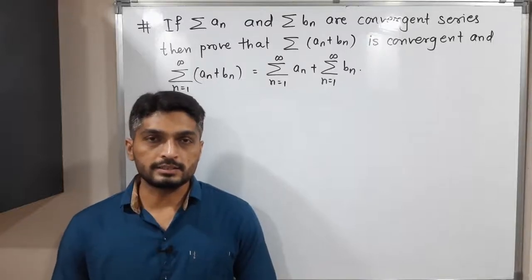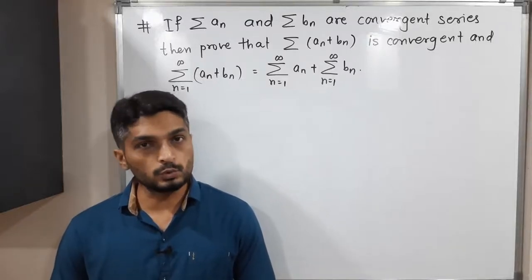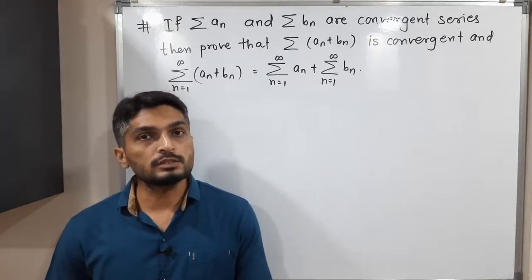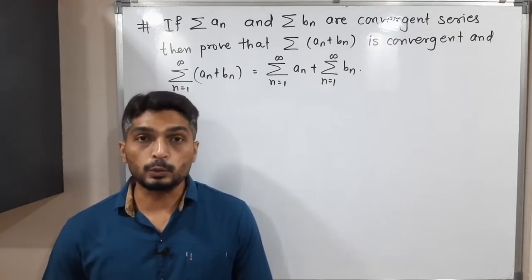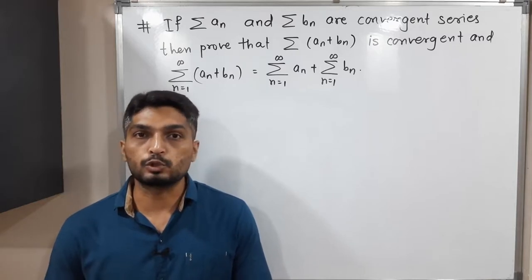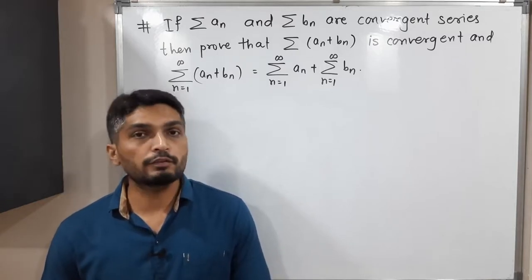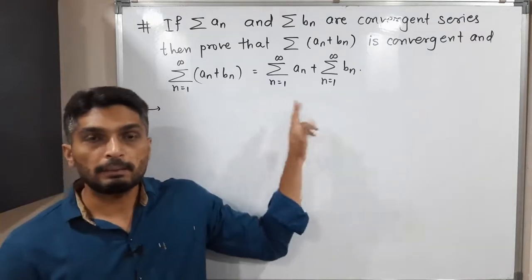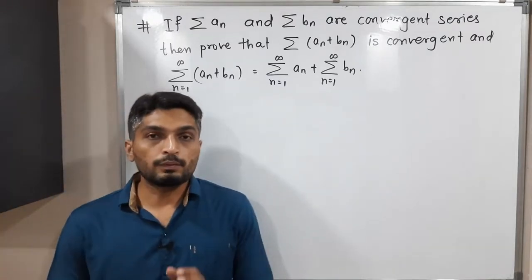Let us discuss this result. We have two series Σaₙ and Σbₙ, given that both series are convergent, and we have to prove that Σ(aₙ + bₙ) is also convergent. Further, we have to prove that Σ(aₙ + bₙ) is equal to Σaₙ plus Σbₙ.